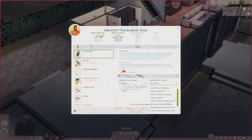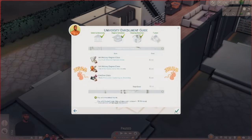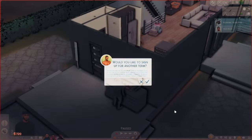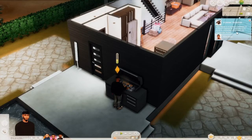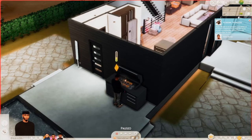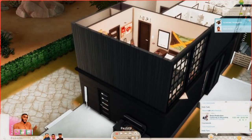For the elective we'll do media production, and of course we're gonna stay at home — not live on campus — and pay with household funds. Miles is on academic probation: if he doesn't improve his grades this term he'll be suspended and will lose any scholarship he has. He starts classes in four days.